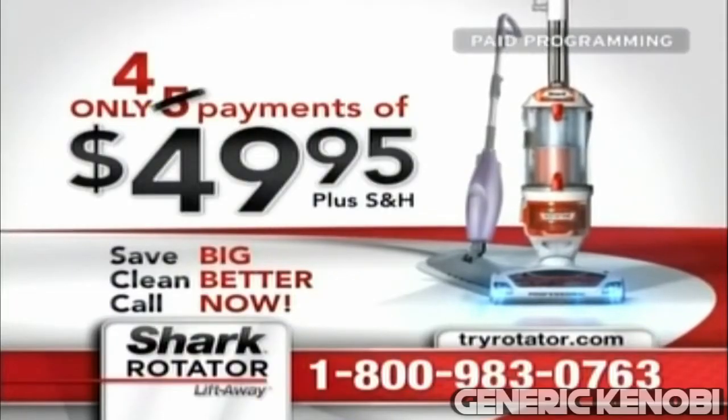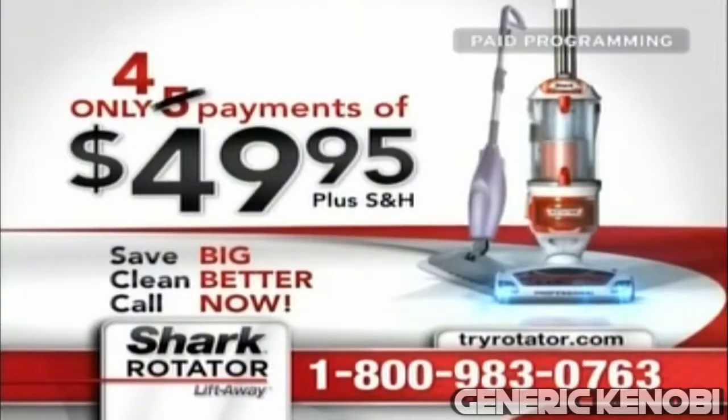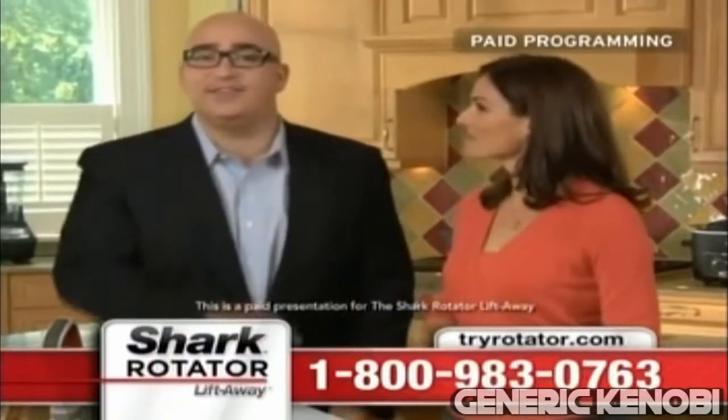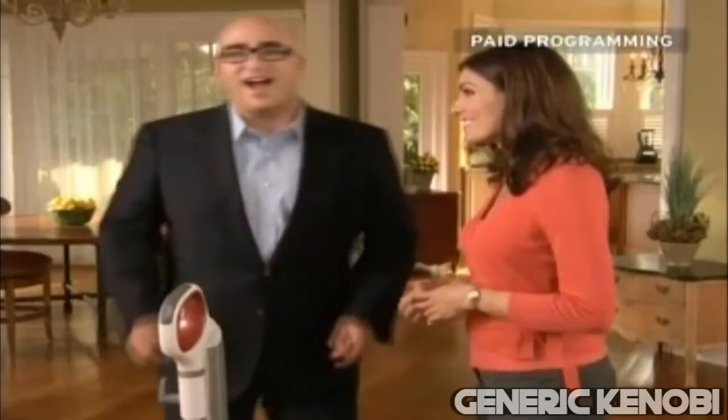Visit trirotator.com. Call or click right now. Suck my car. I guarantee you'll be happy you did. That's a big statement, Mark. You sure you can say that on TV? Amy, shut the fuck up. Go away! Let's go. You're going to be happy you did.